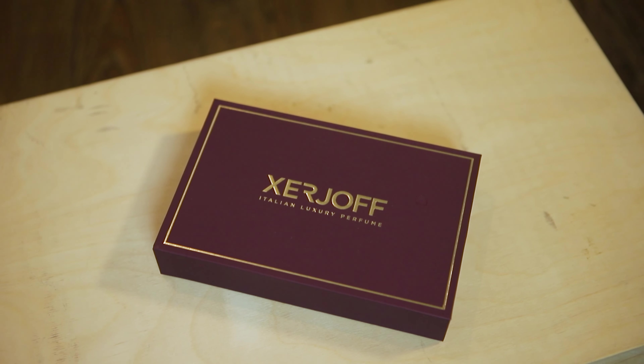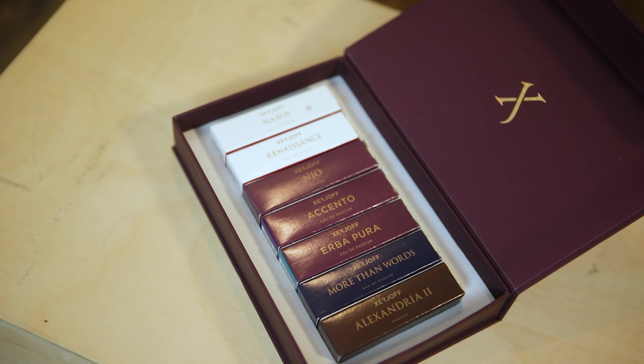Now it's time for a few honorable mentions. First is another one from Xerjoff — Accento. When I heard Demi Rawlings talk about this brand, I jumped on Amazon and found a Discovery set with seven different fragrances, which also comes with Naxos that I mentioned earlier. I'll link to this Discovery set down below in the description. Accento is extremely unique because it's really fresh and fruity with pineapple, jasmine, and iris, but it also has some amber, musk, and vanilla. The balance between all of these scent profiles is extremely well done.